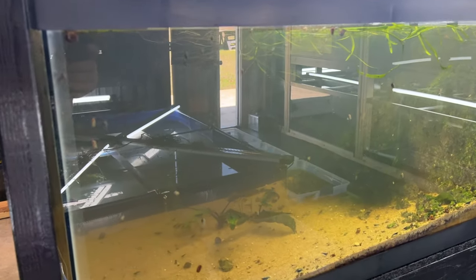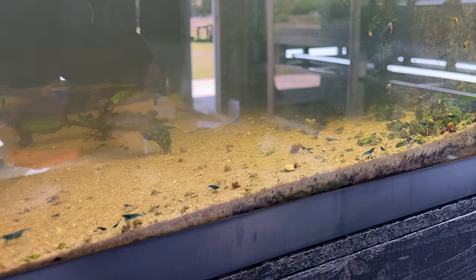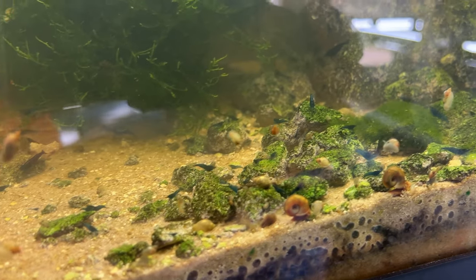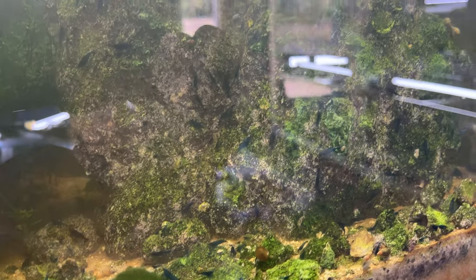In this blue dream shrimp tank the water is a bit cloudy. Shrimp throw a lot of things into the water column and there is a high population in here. You don't see very many right now because I haven't fed them yet, but if I feed them they will come out — they're crazy, everywhere, all over the rock.